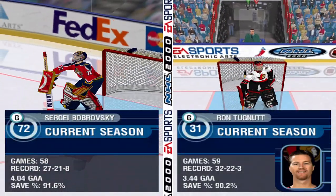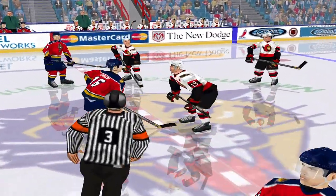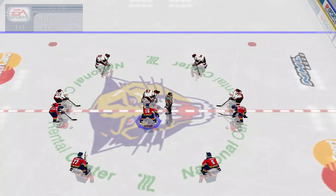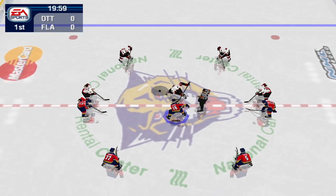I'm Jim Hewson and I'm Bill Clement and we'll be covering all of the action here tonight. It only takes one single point to determine home ice advantage in the NHL. Every point is important and I think these teams understand that.